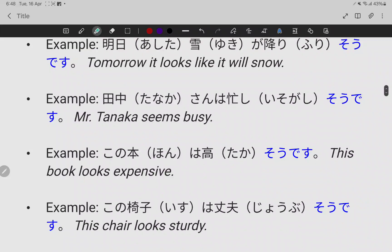This book looks expensive. この本は高そうです (Kono hon wa takai so desu). Sorry, it's not 'taka' — it's 'takai.' Kono hon wa takai so desu. This book looks expensive.